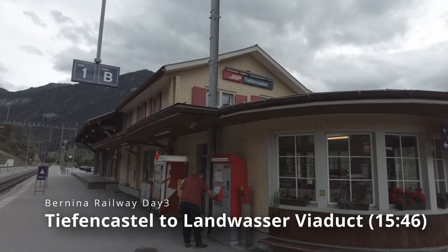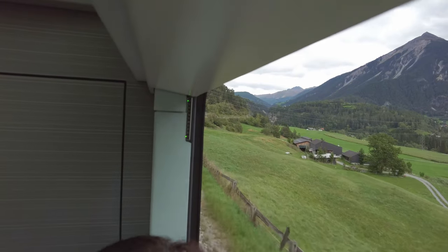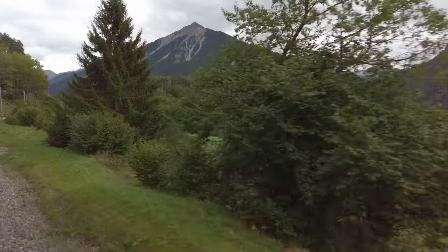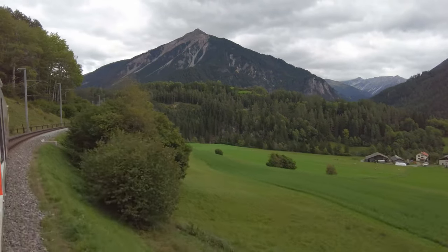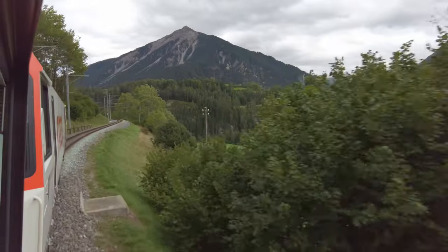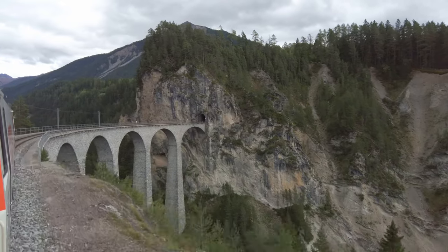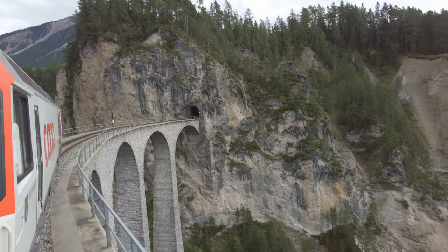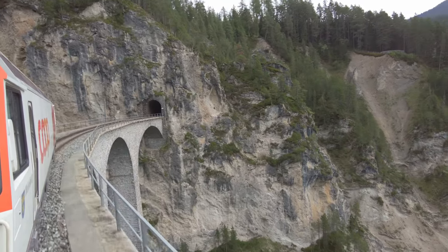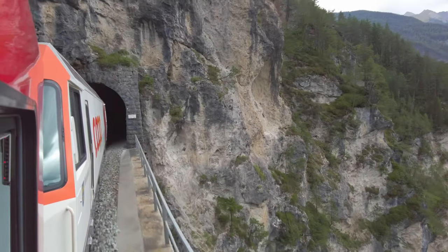I got off at Filisur station to take another train in order to experience Landwasser Viaduct again from the opposite direction. This UNESCO World Heritage Site is popular among Chinese tourists, and the photo car was full of visitors from China. I carefully competed against other tourists to secure my position to capture the best moment for photography. While everyone enjoyed the stunning view from the bridge, strong air pressure staggered us when the train entered the tunnel — it was an absolutely interesting experience at this UNESCO World Heritage Site in Switzerland.